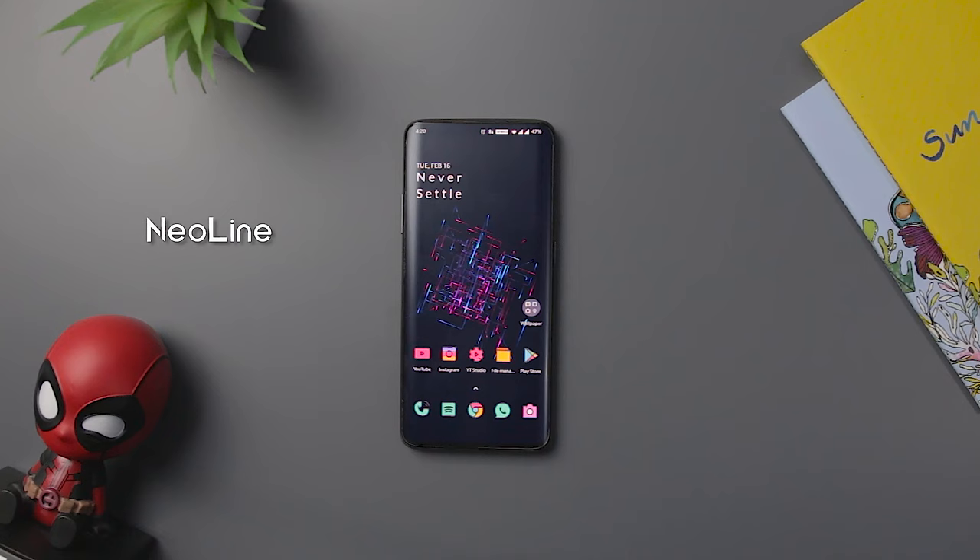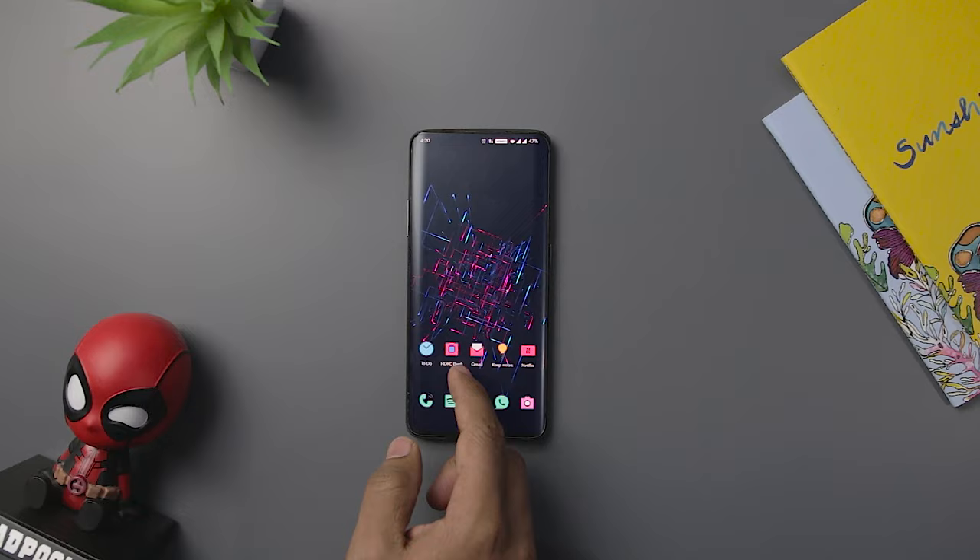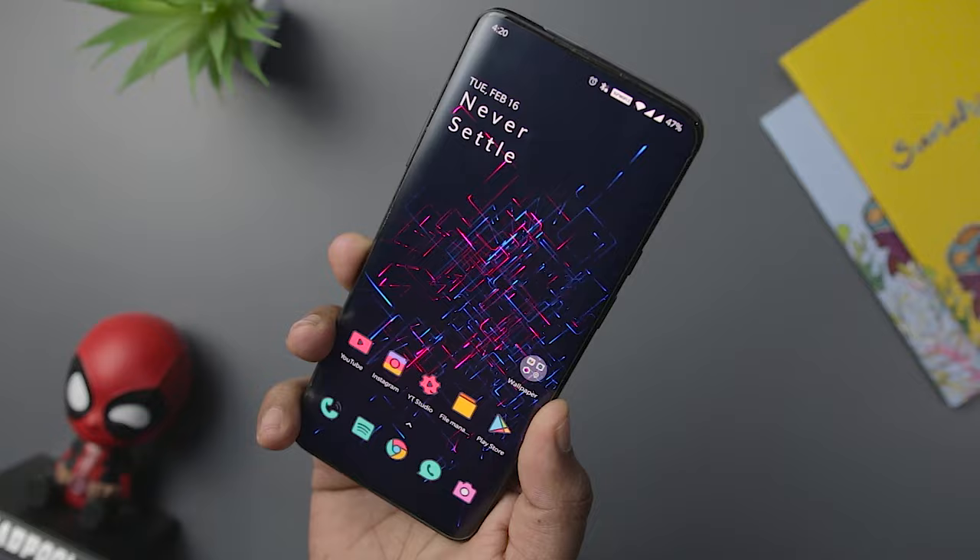Neoline comes with a collection of neon-colored wallpapers which are best suited for OLED as well as LCD displays. The app provides you with neon-colored fluid animated live wallpapers which constantly dance on your screen.